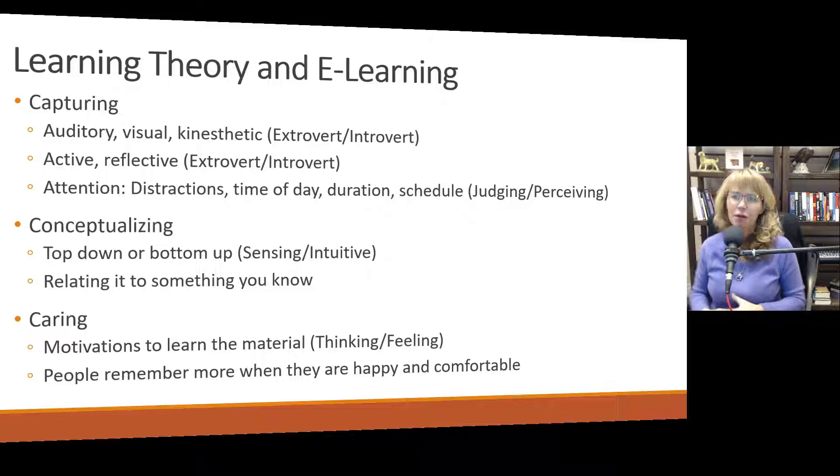Intuitive people tend to be more top-down; sensing people tend to be more bottom-up. It's also important when conceptualizing information to relate it to something that you know — other movies you've watched or experiences you've had. When I was in developmental psych, I related it to experiences I'd had babysitting. When I would go to the mall or the grocery store, I would watch little children and think about what stage of development they were in. It was helpful to take that information and continually relate it to things I was interacting with.